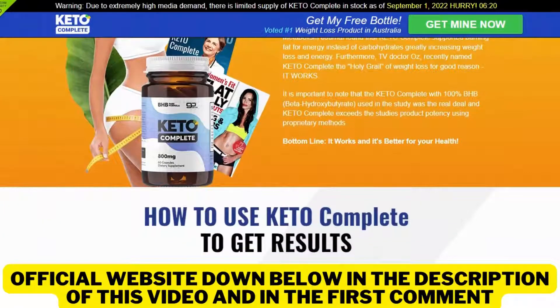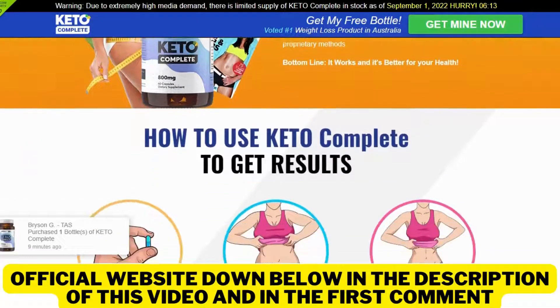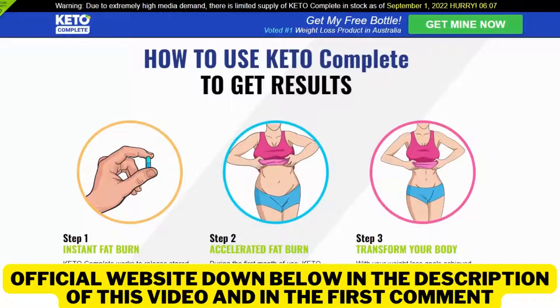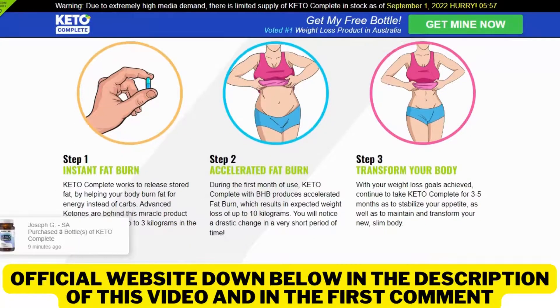After many laboratory tests, researchers created Keto Complete, a natural formula that helps your body to obtain ketosis fast. Ketosis is the state where your body burns fat for energy instead of carbs, and fat is the body's ideal source of energy. When you're in ketosis, you experience energy and mental clarity like never before, and of course, very rapid weight loss.